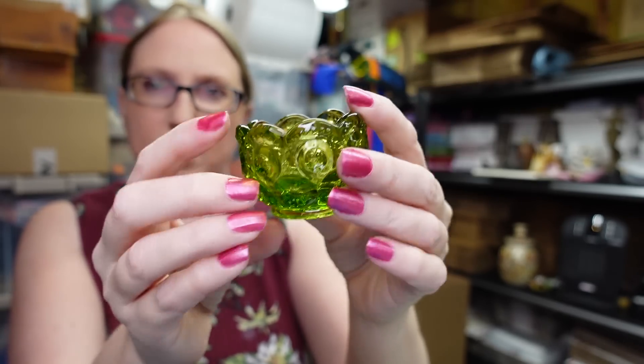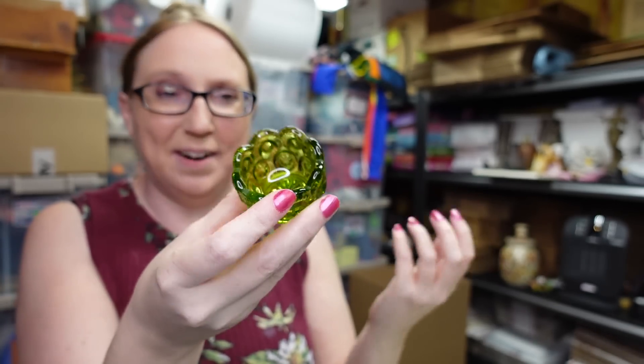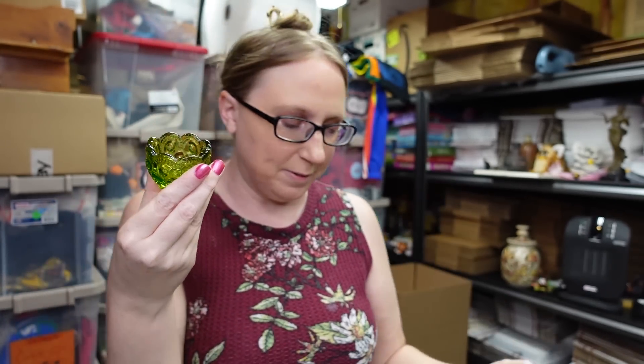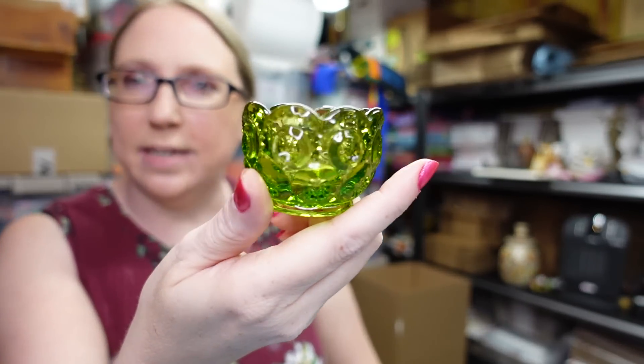At one yard sale I picked up this really small Ellie Smith moon and stars open salt cellar. Really cute — I had never seen one of these before out and about. It was only 25 cents, so I decided to pick it up and listed it for ten dollars.